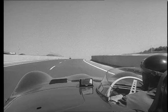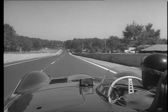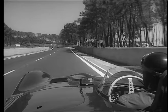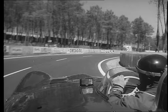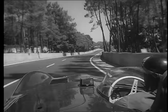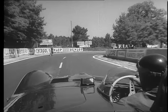Now we're around Dunlop Bridge, going down to the S's, braking. Normally take these S's in second gear. I've got to be a little careful today because there's quite a lot of traffic on the road. Accelerating up to Tess Rouge. Braking — this is the first gear corner.